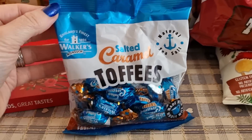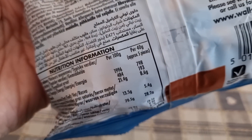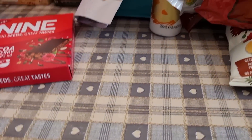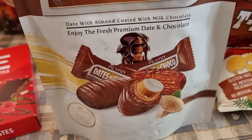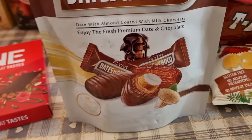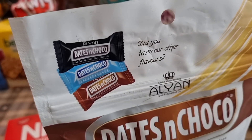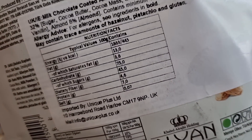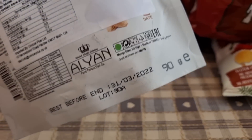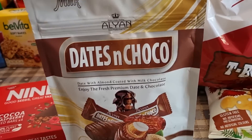I got some salted caramel Walkers toffees — 40 grams, roughly five pieces, is 193 calories. I also got some dates — individually wrapped, a date with chocolate and a nut inside. They're 445 per 100 grams and there's 90 grams in the bag but I'd only have one or two.